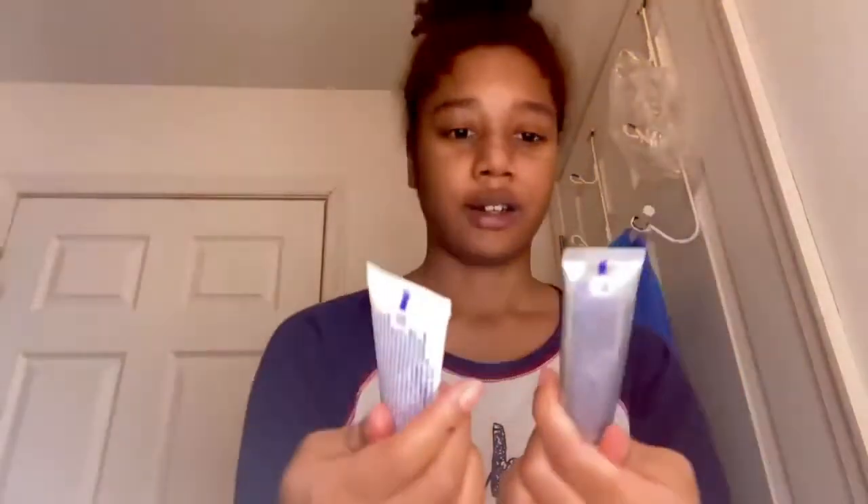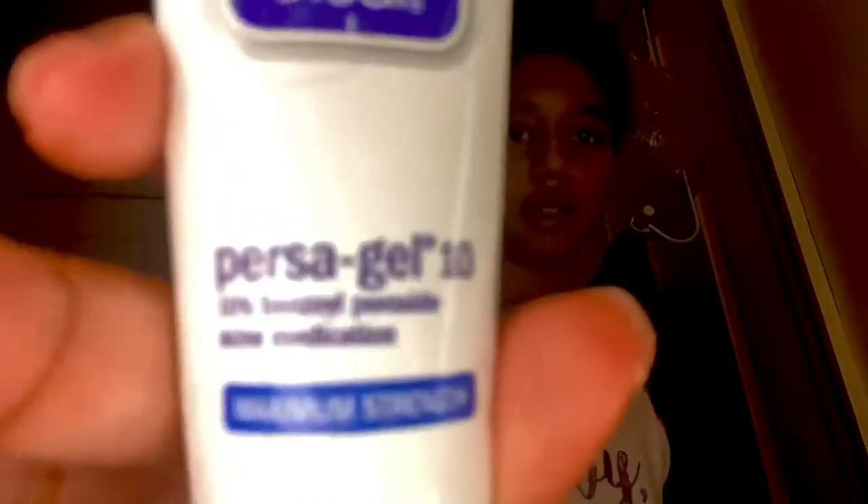Then I use this — I have a few versions of it. It's the Clean and Clear Maximum Strength Salicylic Acid Acne Medicine. Well, this one is actually benzoyl peroxide. But I like the salicylic acid one more because it has this nozzle tip that you can squeeze and apply directly to blemishes. That's what I do if I have a pimple and I want it to go down while I'm sleeping — I just squeeze it right on top of the pimple. The benzoyl peroxide one comes out of a small hole so the application isn't as good. Overall, the salicylic acid one works really fast, while the benzoyl peroxide one works okay.